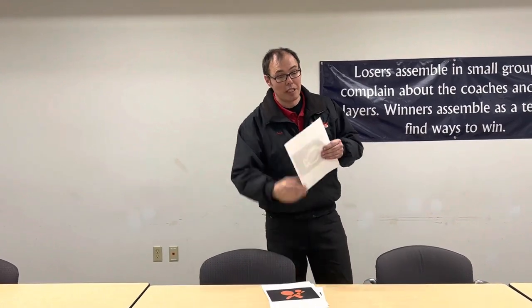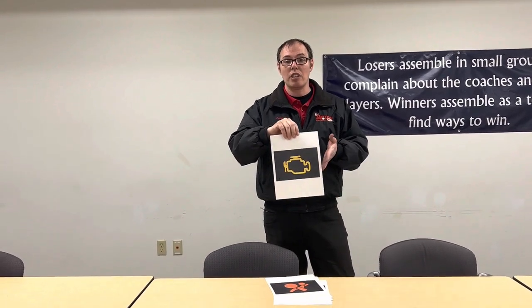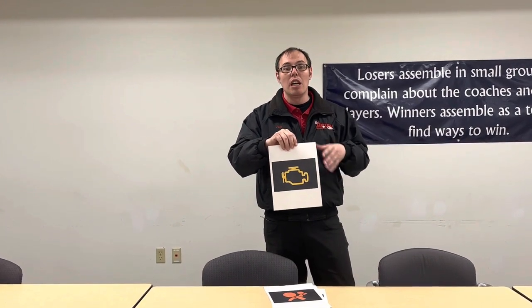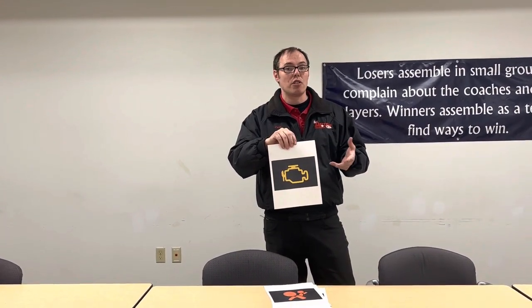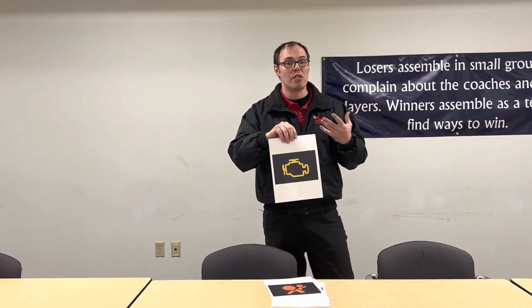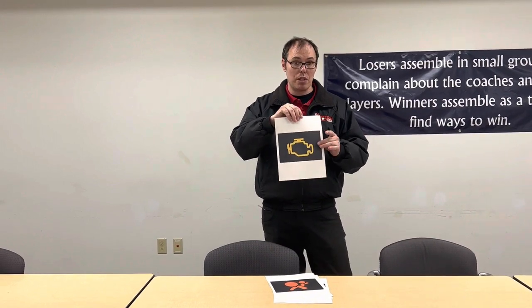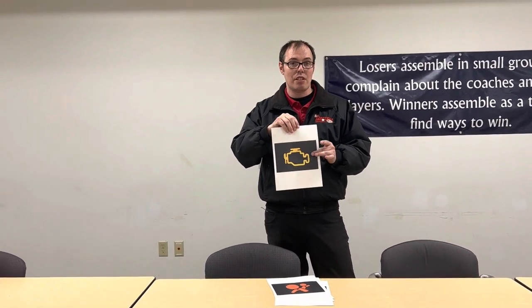Last but not least is going to be your check engine light. Your check engine light can come on for about 5,000 different reasons. Not all of them are something to rush into the dealership for — your car is not going to blow up because of it. They can come on for something as simple as your gas cap being loose, or something as complex as an internal engine issue. The way you know is there's a difference between this being on solid and this flashing.